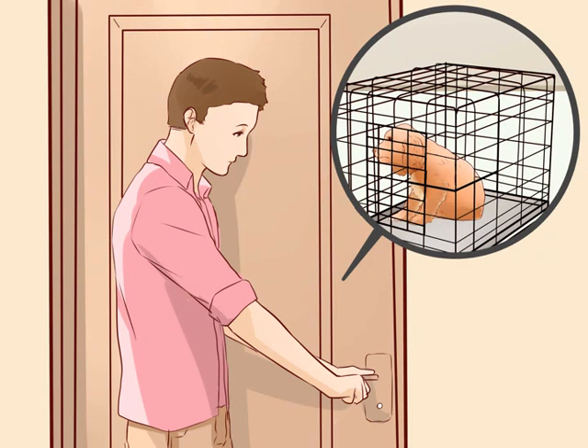Begin by leaving the house for short periods of time — 20 to 30 minutes. As your dog becomes more comfortable with being left alone in the crate, you can try leaving home for longer periods of time. Continue to crate him while you are at home so that he does not automatically associate crate time with being left alone.